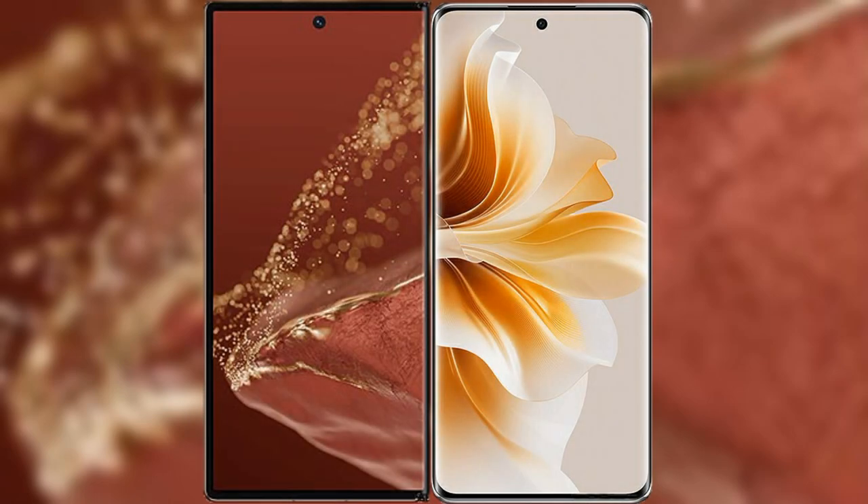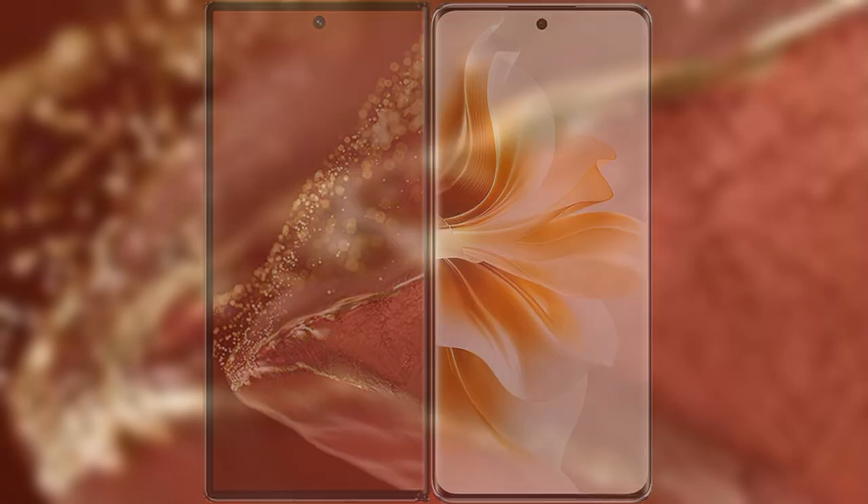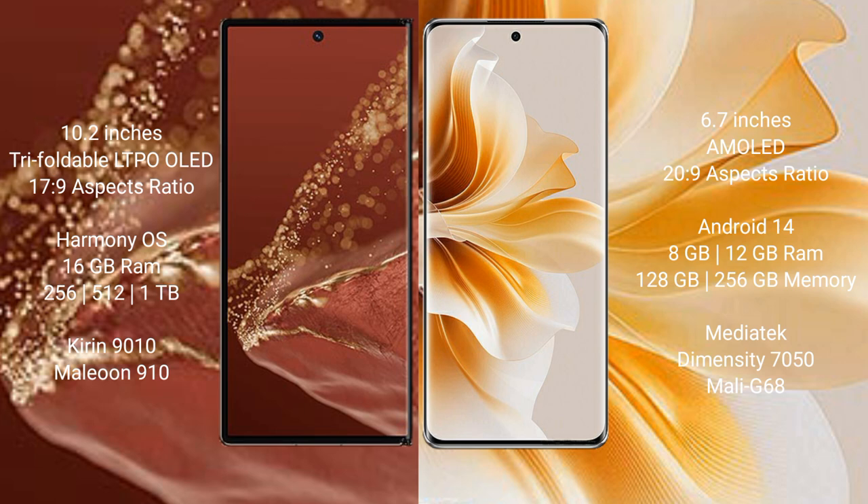I will compare the new Huawei Mate XT Ultimate with Oppo Reno 11. The Huawei Mate XT Ultimate features a 10.2-inch triple foldable LTPO LED display. The Oppo Reno 11 features a 6.7-inch AMOLED display.